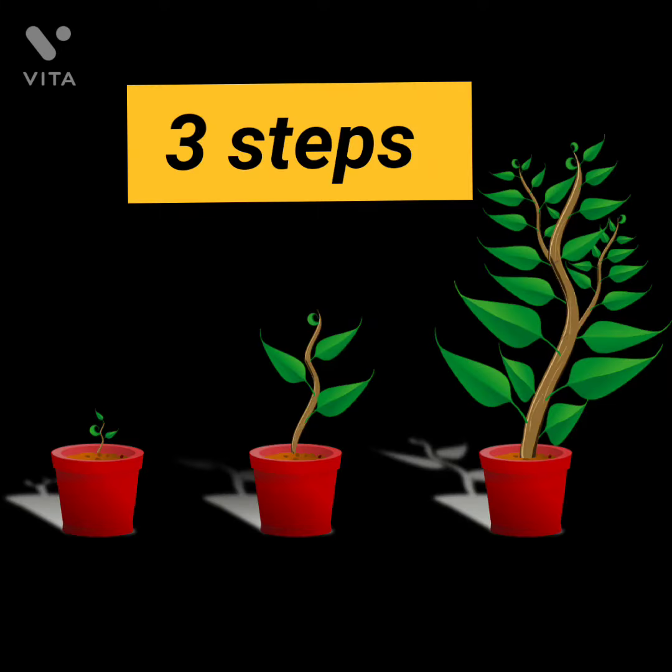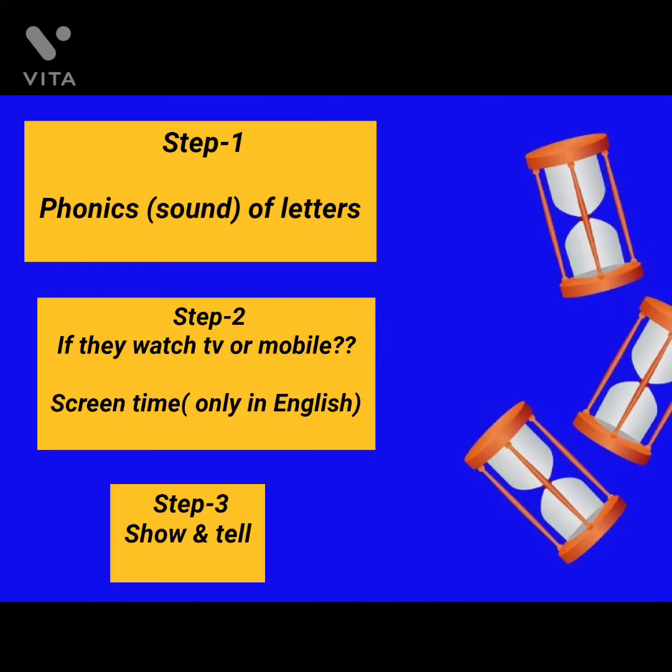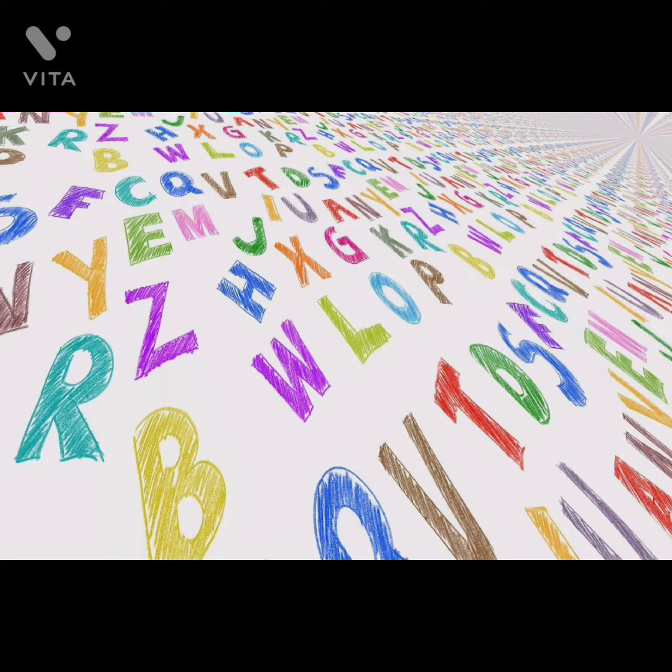Follow these three steps. First, phonics. Second, let them watch in English. And third is show and tell activity.